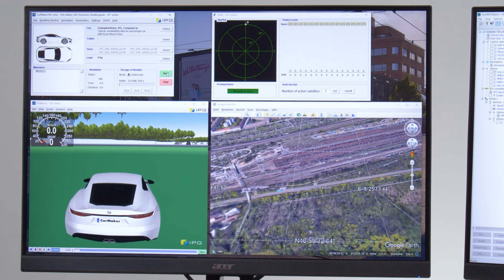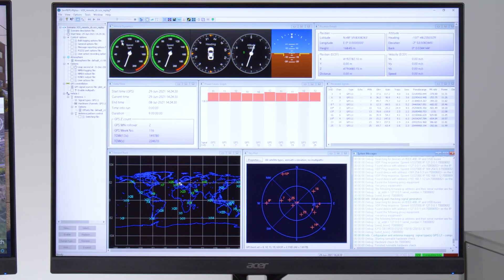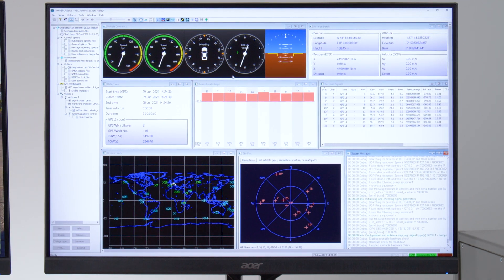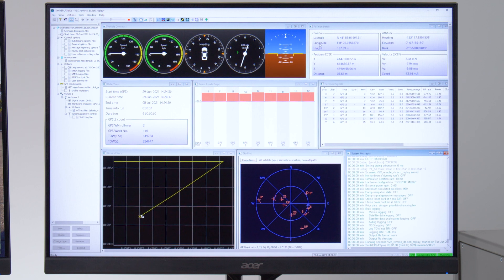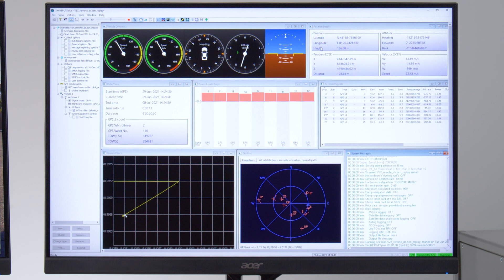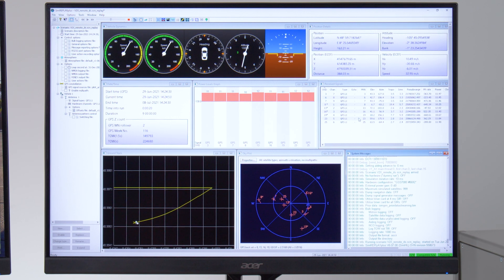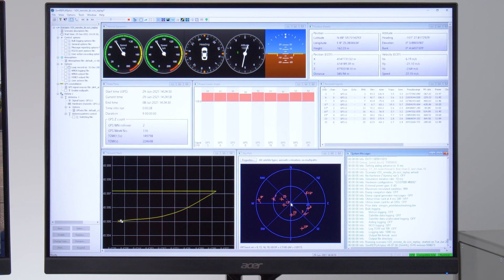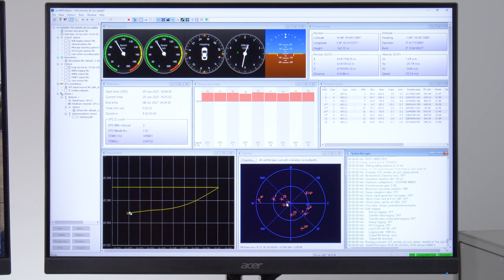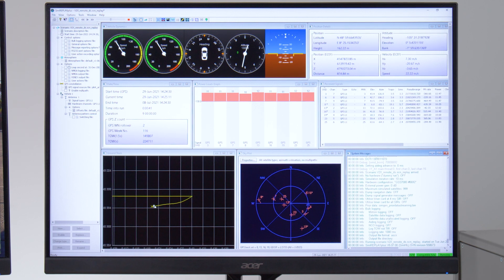Now I want to start this test run and switch over to the Spirent software. The position information from CarMaker — the three degrees of freedom in detail: the latitude, the longitude, and the height — are transferred to the software. With this information, the Spirent tool can calculate the vehicle position and also knows, for example, which satellites are present at that time at this specific location, which you can see over here in the skyplot. For this reason, the time also needs to be synchronized between CarMaker and the Spirent tool so that the right GNSS signal is generated. You can see while the car is moving — here at a constant speed of 80 km/h — this gets updated periodically as well.